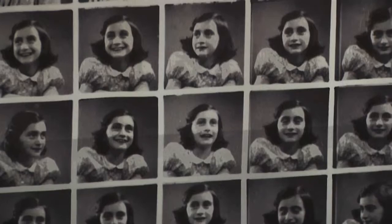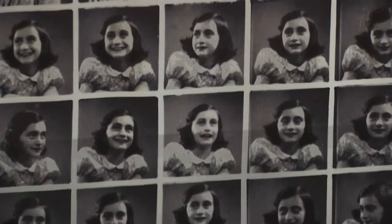That part where it's said about the briefcase being dumped out so that her diary fell on the floor — if that had not happened, we would not have Anne's story. And Anne's story has moved generations of people since the war.